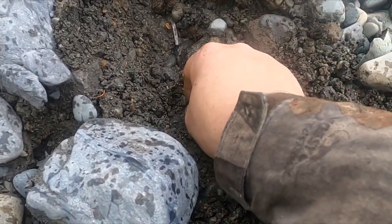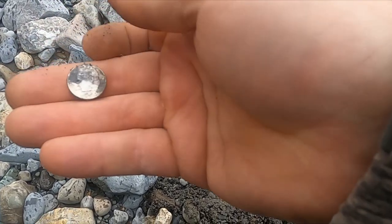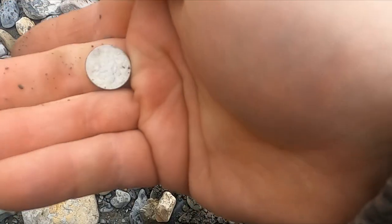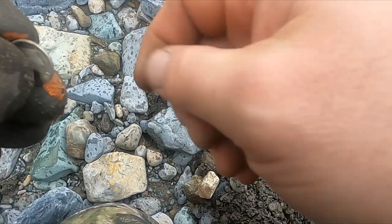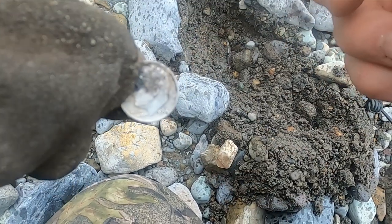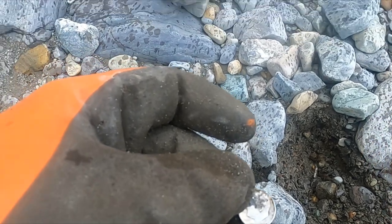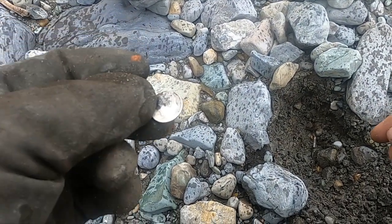Dang, I can't believe it. I just popped a silver frickin' dime. Look at that. How cool. 1964 — just made it. It's a beauty. I knew there's treasure here.